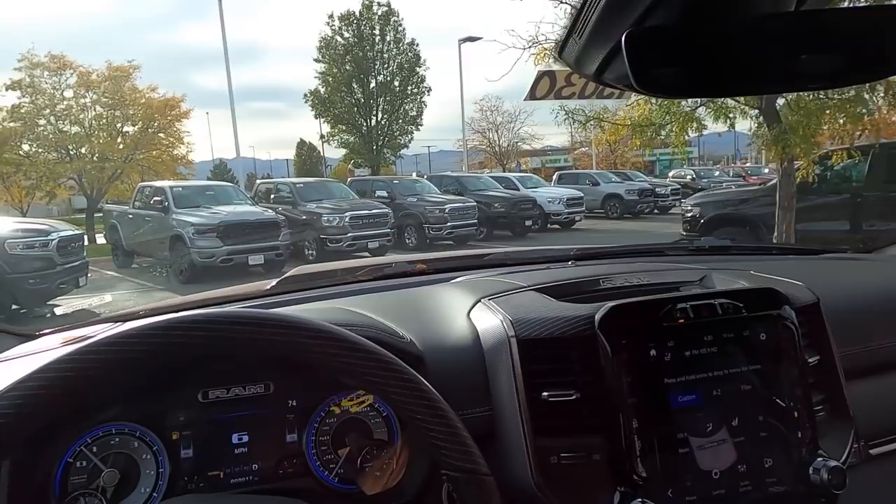That's going to sum things up for our video on the 2021 Ram 1500 Limited with the new trailer steering system. A huge shout out and thank you to the Dodge Ram here in Sandy for providing us with the truck — check out the inventory on the link below. I'll see all of you in the next video.